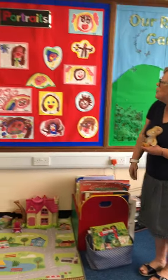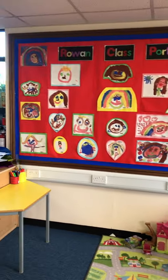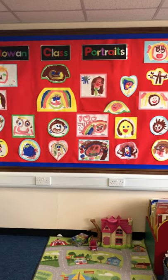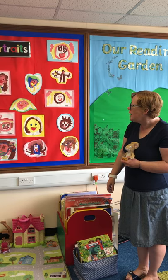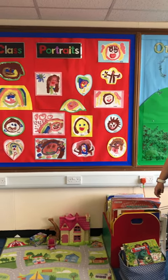So we'll just give you a tour around Rowan Class. These are the portraits the children did when they came into Rowan Class, so it makes the class look really bright and cheerful. I love looking at them and seeing the smiles they've got on their faces.